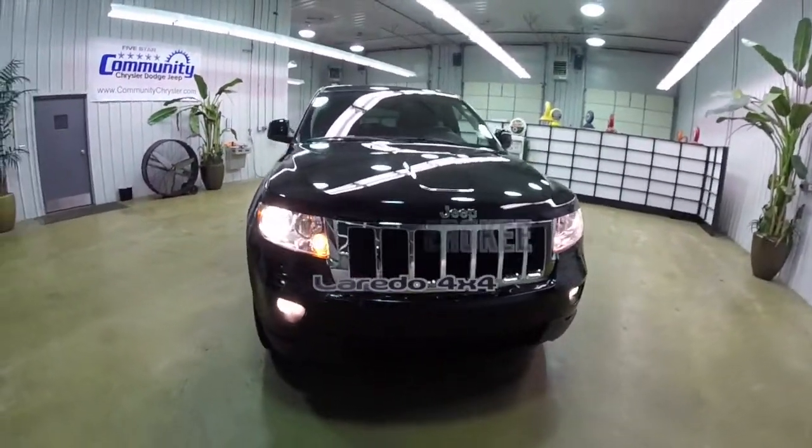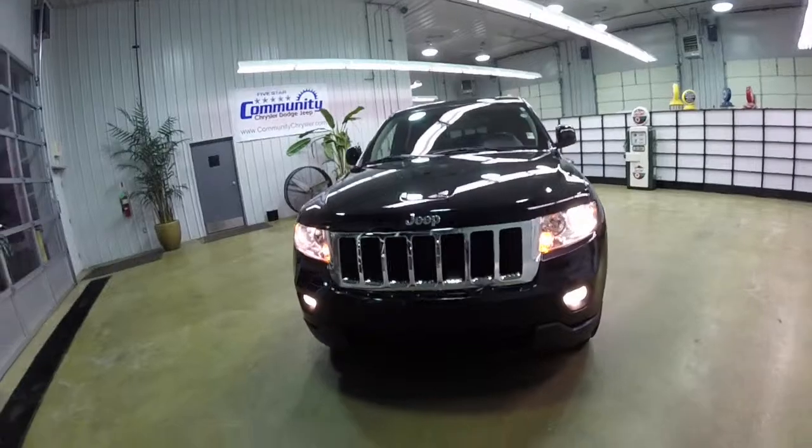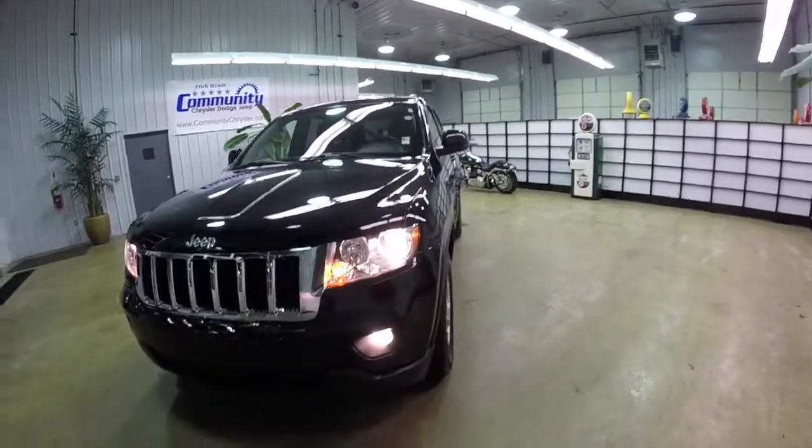Hello everyone. Today we're going to take a quick walk-around look at this 2012 Jeep Grand Cherokee Laredo.